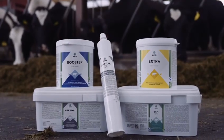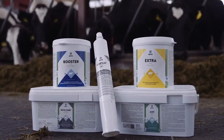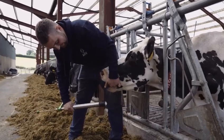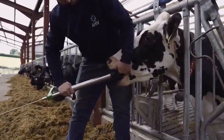So we use the Extra tablet, the ASPE tablet, and the Booster at the beginning of a lactation, and after calving we'd use the Startlac paste and the calcium bolus.